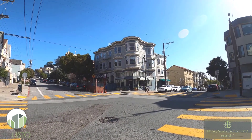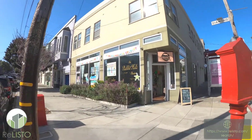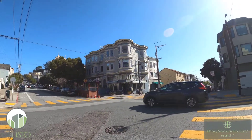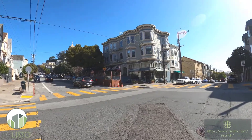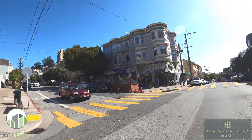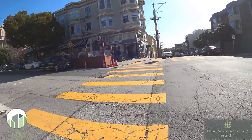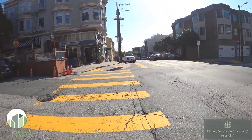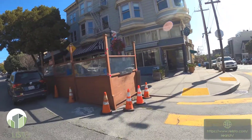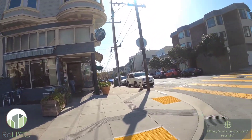Hello, this is Eric Barrett with Relisto. You probably just watched the video of 743 or 749 Diamond. This is the building, and this is me having just walked up. I just wanted to share with you how special this building is and also the great neighborhood. You can see there's a little bit of traffic here on 24th and Diamond. Right next door is a Japanese restaurant, and here is the Diamond Cafe, which is wonderful.